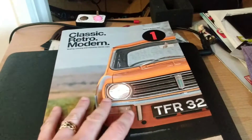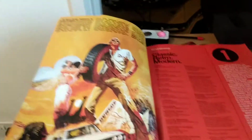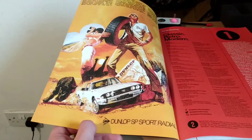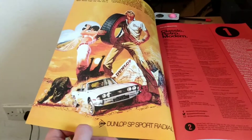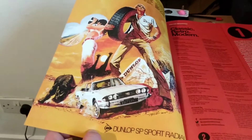As we start on the first page and open up the cover, we have a 1970s style poster for Dunlop Sport SP radial with a Triumph Stag.